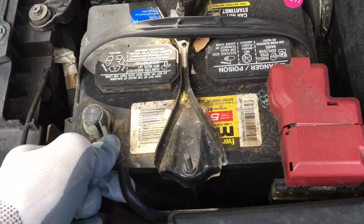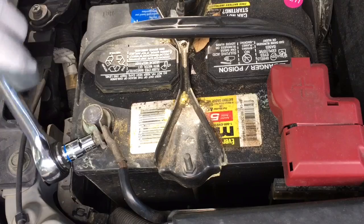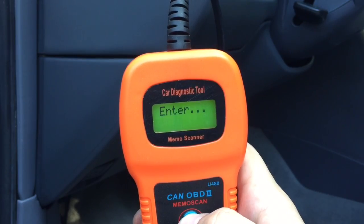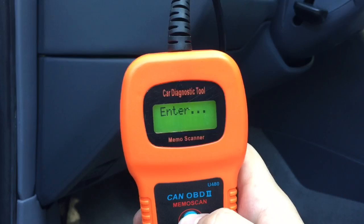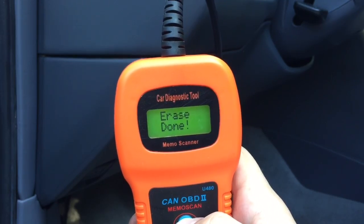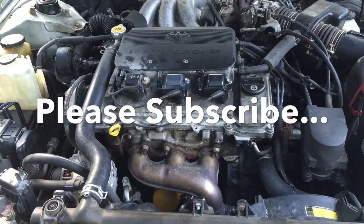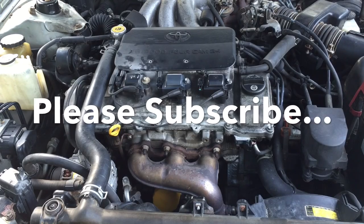Finally, connect the battery cable. The error code should be gone now, but if it's still showing up, just erase it using a diagnostic tool. I hope this was helpful — thanks for watching and have a nice day.